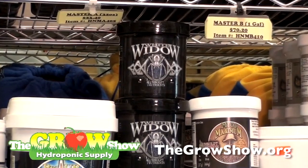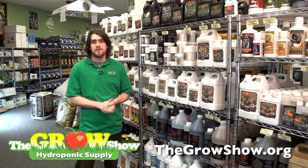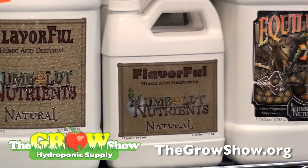The next product you're going to use is White Widow. White Widow contains beneficial mycorrhizal bacteria that is going to help your root structure uptake nutrients. Flavorful is a humic acid derivative that naturally brings out the natural flavor of your flower and product.